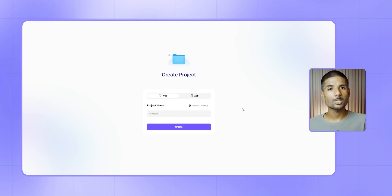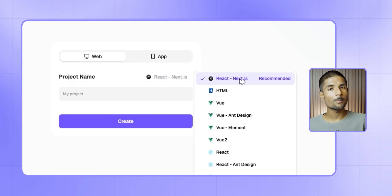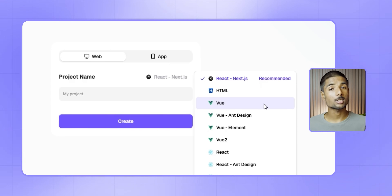Ready AI's new full project generation feature is currently available only in React mode. That means if you are working in React, you can generate an entire site — multiple pages, forms, animations, media — all from a single prompt. But if you are using HTML mode, you still need to generate your pages one at a time, just like before. So to get the most out of this new feature, we recommend switching to React mode and giving it a try.